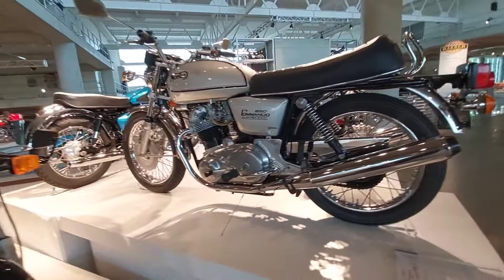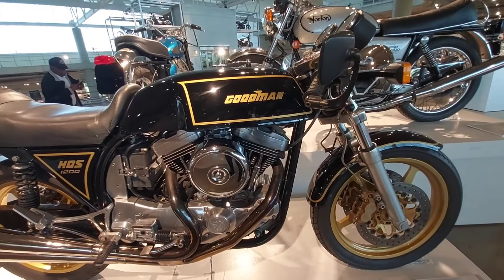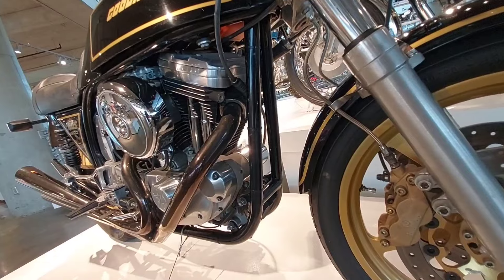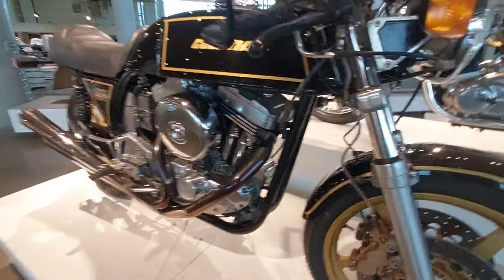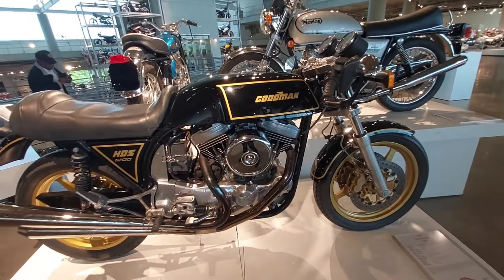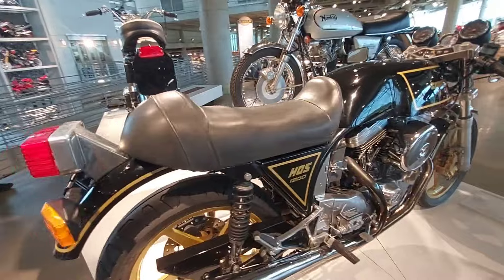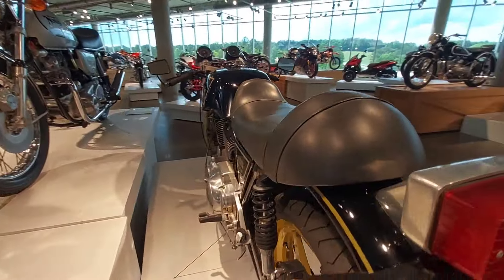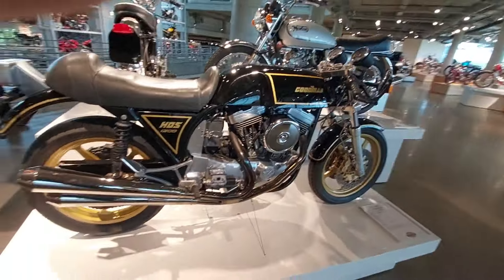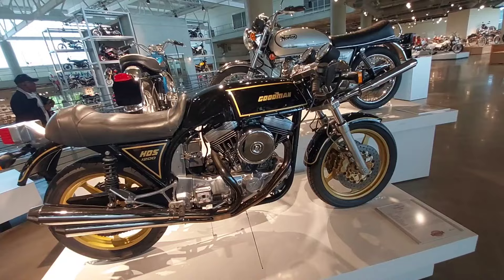Norton 850 Commando electric start. And what do we got here — I know that's an Evo Harley motor. 1994 Goodman 1200, Great Britain, with a Harley-Davidson Sportster power plant. Not bad looking — I like it better than anything Harley made in the Sportster version. I guess someone tried to launch a brand and it never popped so they gave up. It happens more than people know — they made a couple hundred bikes and that was it. The guy who tried to bring Norton back not that long ago — that's what he did, spent millions, made a couple dozen bikes and went bankrupt.